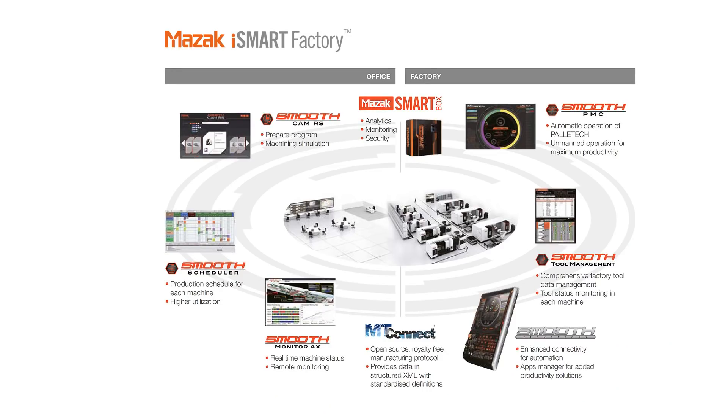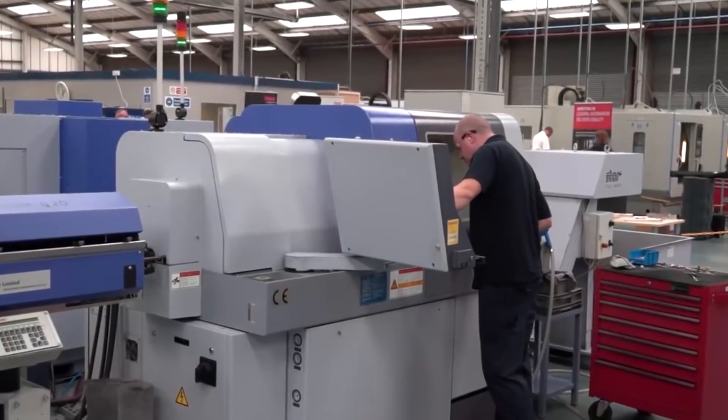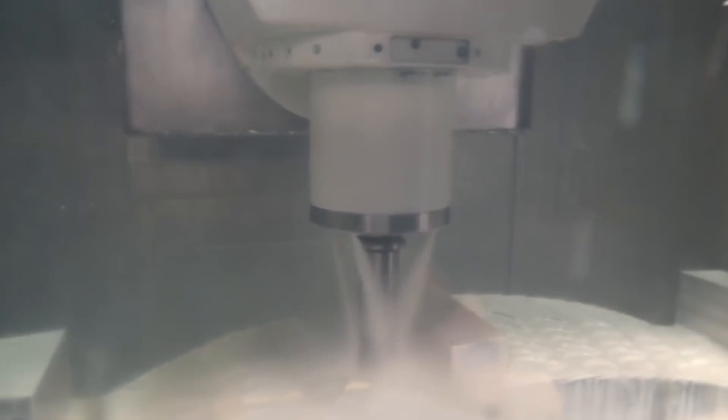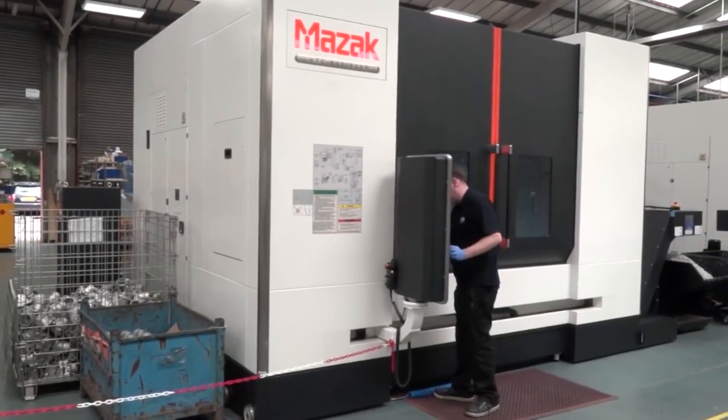One of the key measures we are looking at, and have been for a while, is something called OEE — Overall Equipment Effectiveness. We've been measuring it by taking manual records via timesheets etc., and what's important to us is that we get a system which can report it effectively. That allows us then to make considered decisions on what machines we run, what jobs we're making a decent margin on.